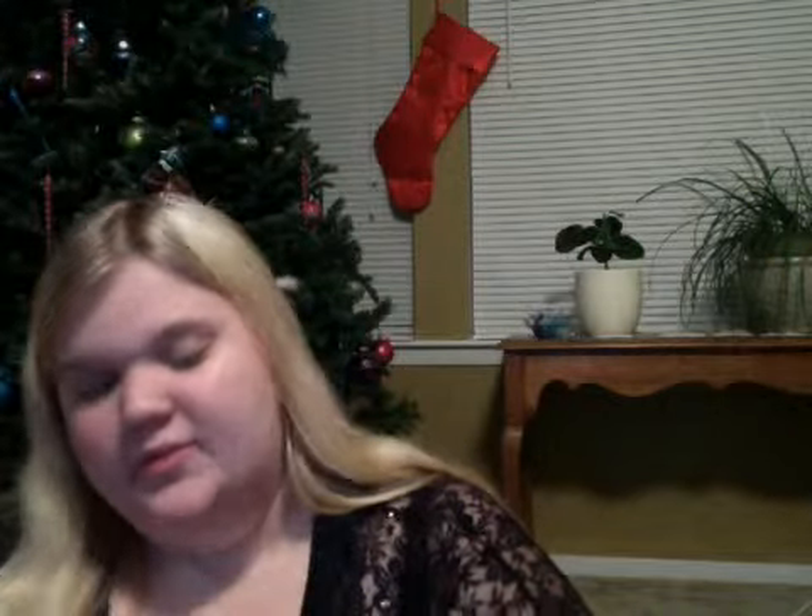But I do have a couple other ones. I have the Wet n' Wild Shimmer Stick, and this is — I don't know what color this is, but it's like a sparkly gray or silver, as you can see. This I do like. It's not my favorite color, but if I'm going to a party or something like that, I do like this.